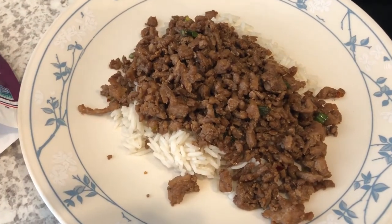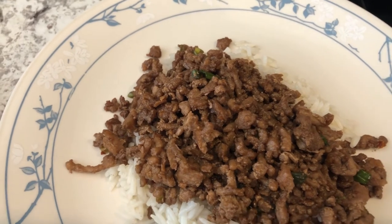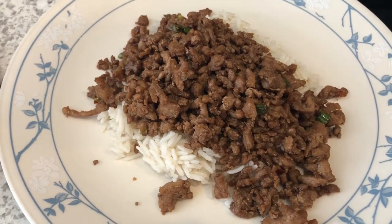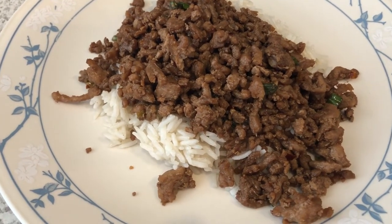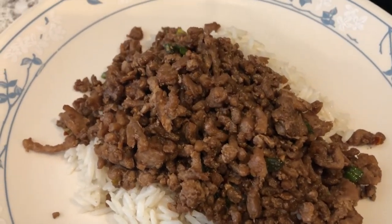Hey guys, welcome back to another week of What's for Dinner. My name is Andrea with Foodimentary Adventures in Food. Our What's for Dinner videos come out every single Tuesday. If you're new to our channel, our channel is all about the food — we do taste tests, recipes, grocery hauls, and What's for Dinner.